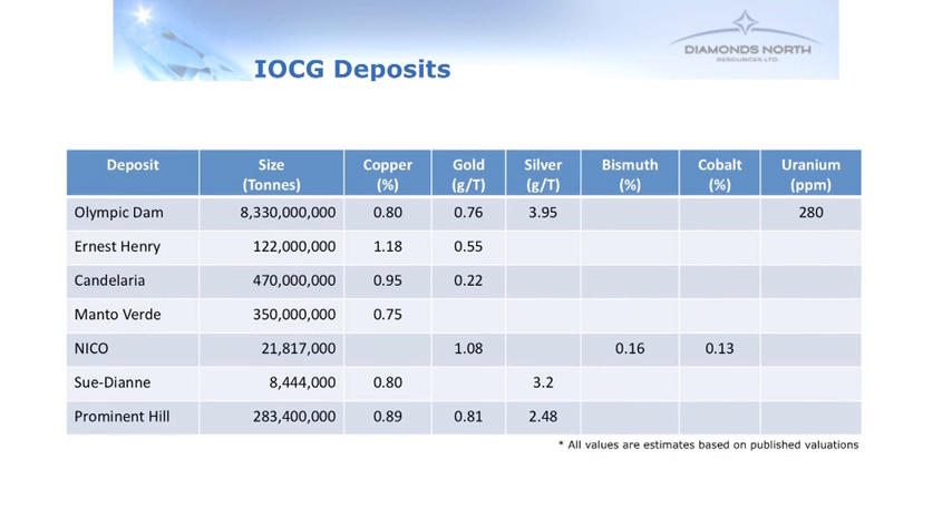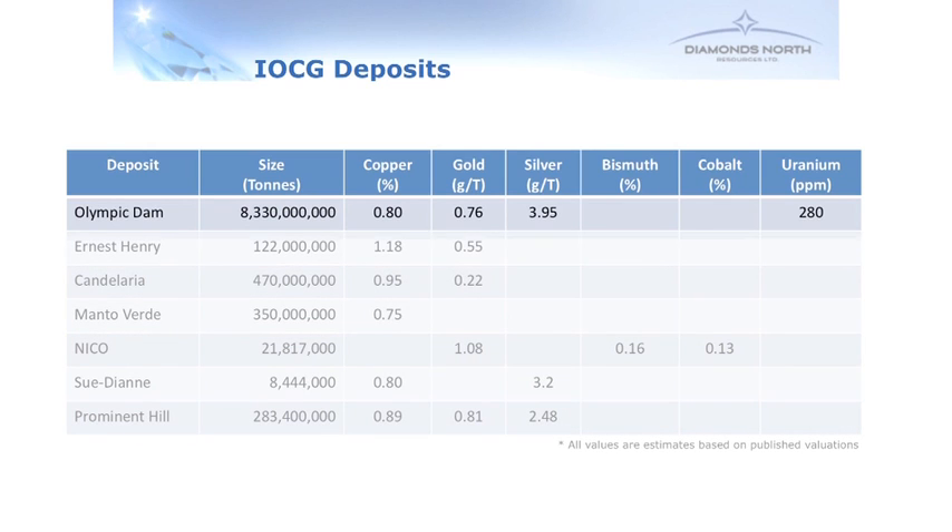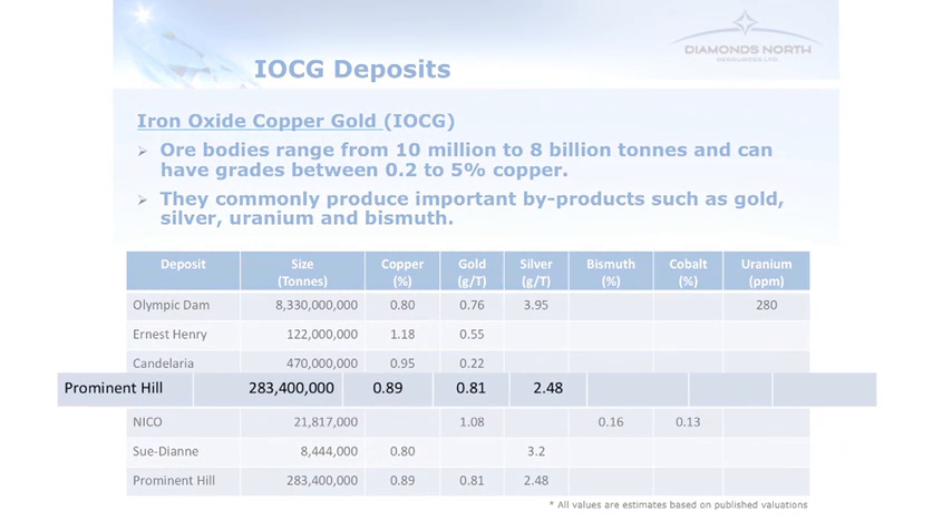A few examples of IOCG deposits would be Olympic Dam — that's the big one at 8 billion tonnes — Ernest Henry at 100 million tonnes, and Candelaria. Moving down the list, you'll see Prominent Hill, which is in Australia. It's also a very large deposit at 280 million tonnes with an average grade of 0.89% copper. I'm going to focus on that because there are a lot of similarities between Prominent Hill and Hepburn, as you'll see throughout this presentation.